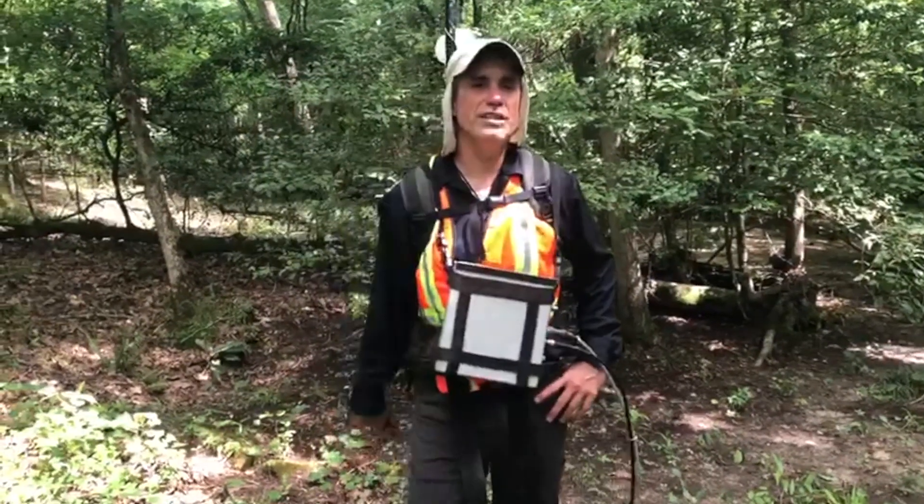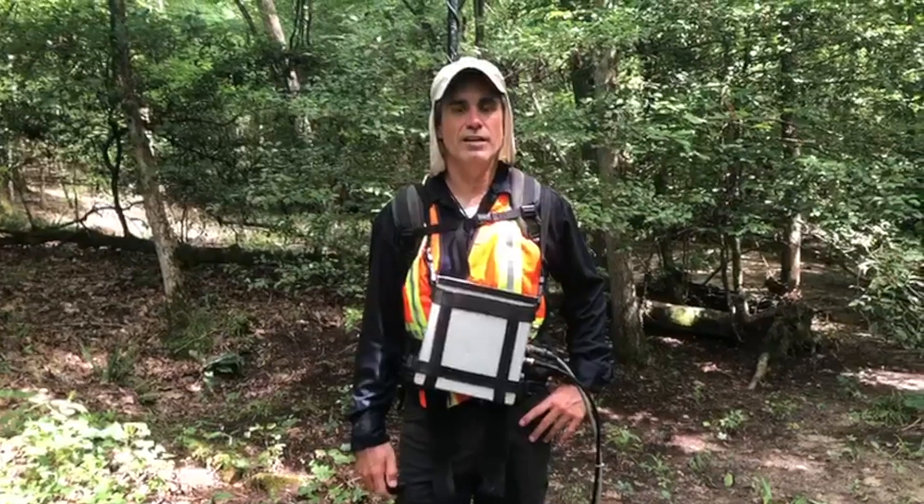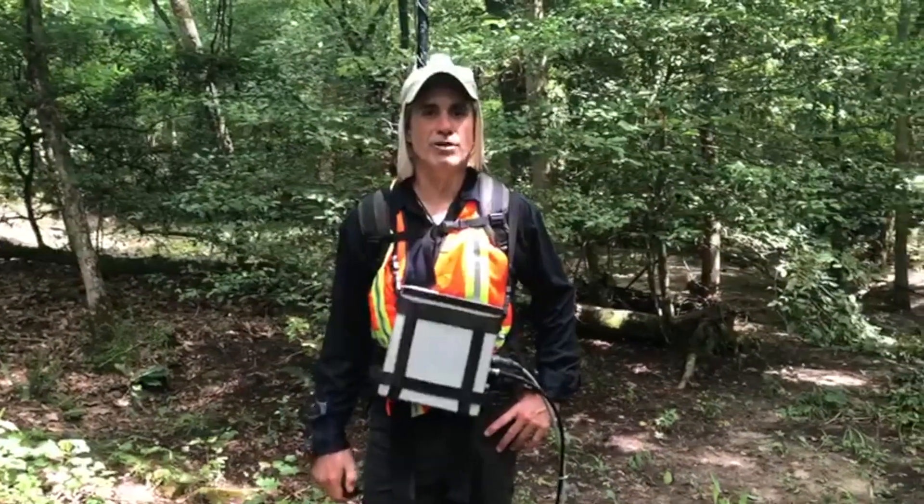Hey, Leighton here. It's June the 6th. We are at the Brewer Gold Project in Jefferson, South Carolina. I'm with Dylan Reeser, one of our geotechs.